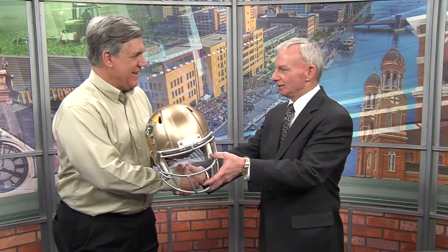We'd like to present Rawhide Boys Ranch with this helmet. Thank you, Mike. I appreciate that very much. This is really something extraordinary.